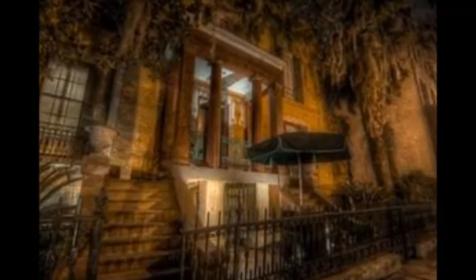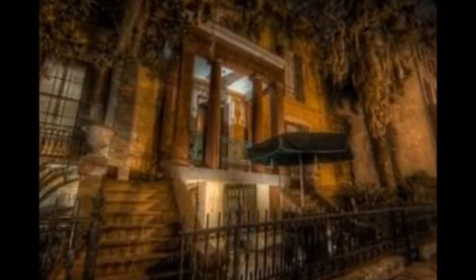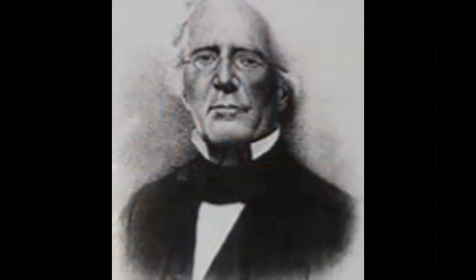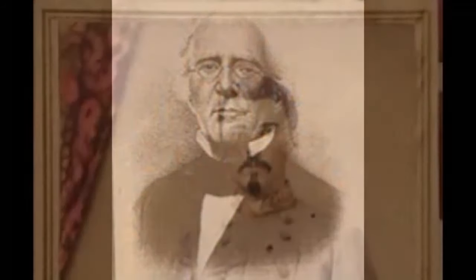Since 2005, the Sorrel-Weed House Museum has conducted historic Savannah tours during the day and Savannah ghost tours inside the house every evening. The house was built for Francis Sorrel, a wealthy shipping merchant and esteemed citizen of Savannah.